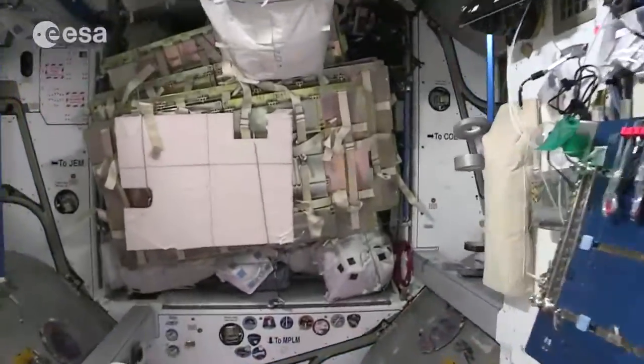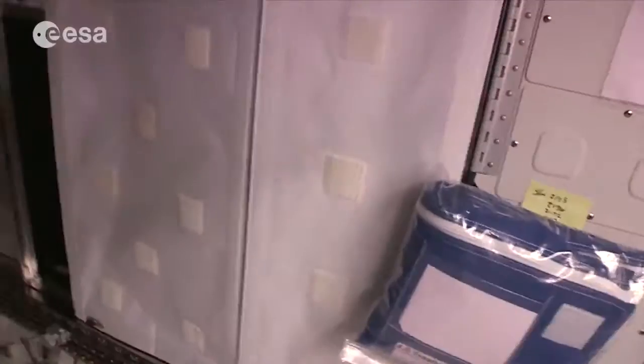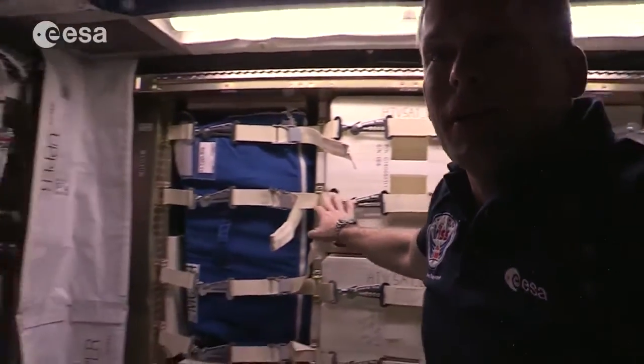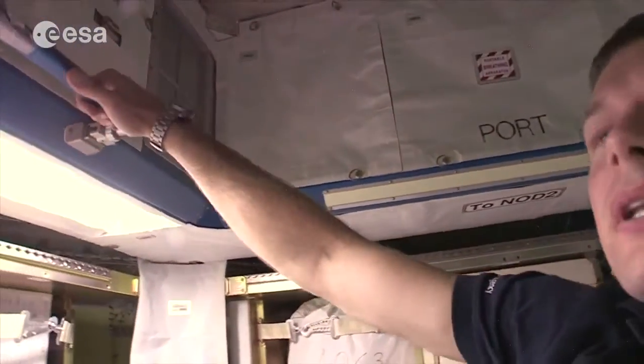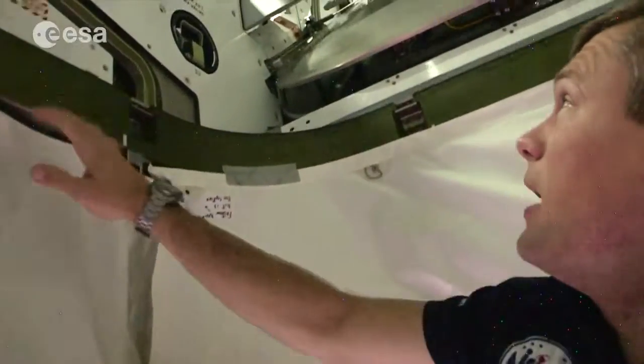And then we'll dive into HTV. So we're now inside HTV — nice and spacious right now. But somewhere amongst this cargo are the two Danish CubeSats just waiting to be unloaded. And once they're unloaded, they'll be taken to the Japanese Kibo Laboratory.